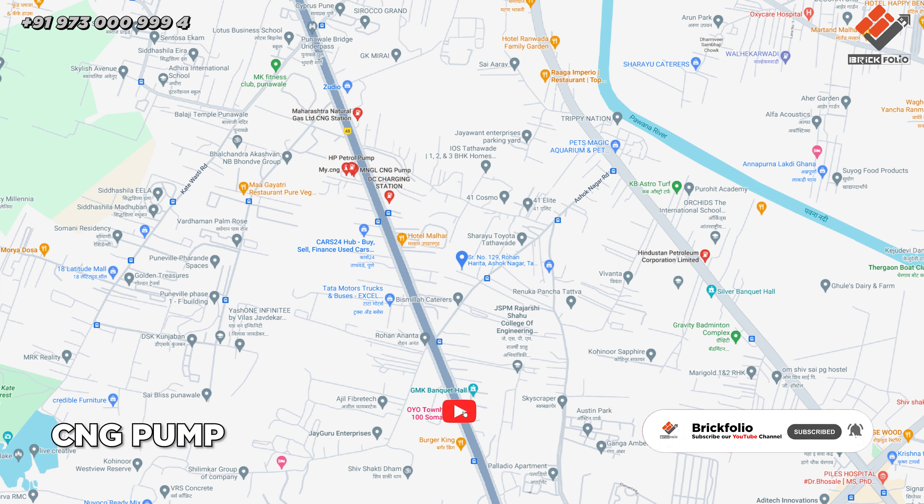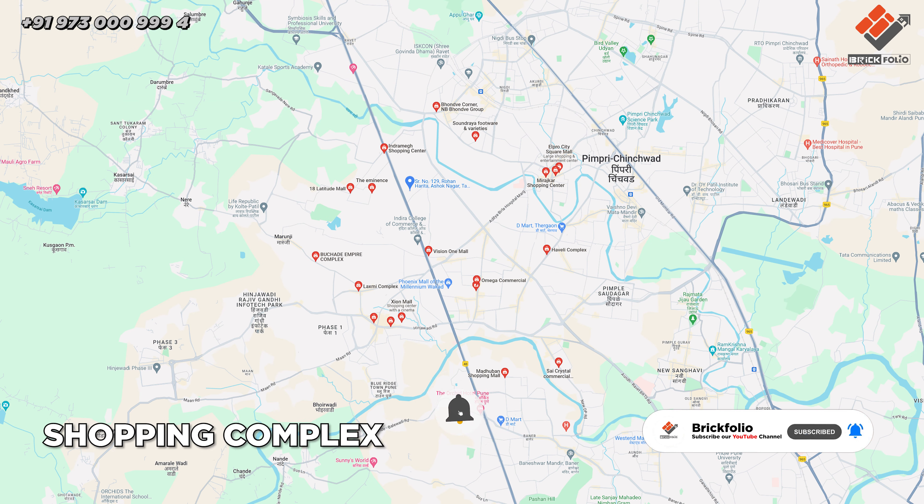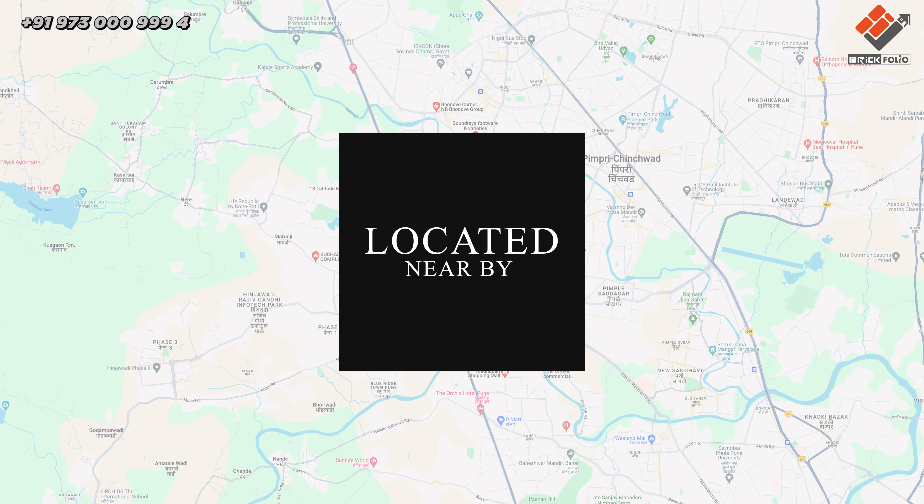Many hotels, petrol pumps, CNG pumps, malls, and shopping complexes are also located nearby the project.